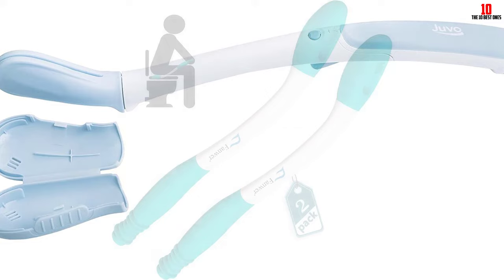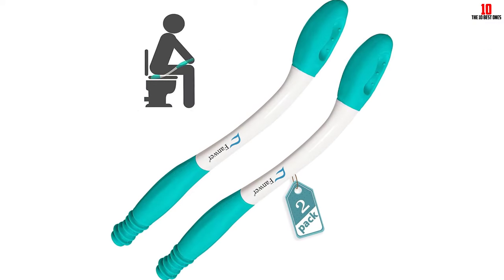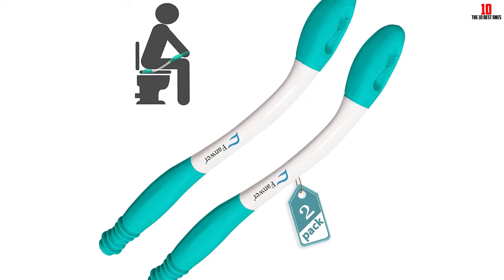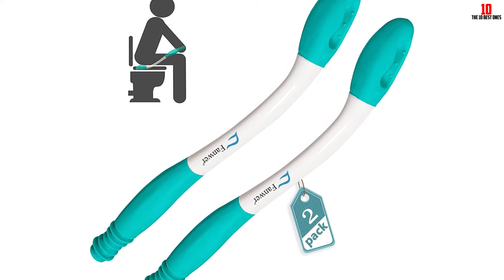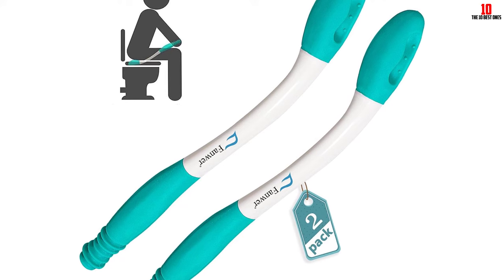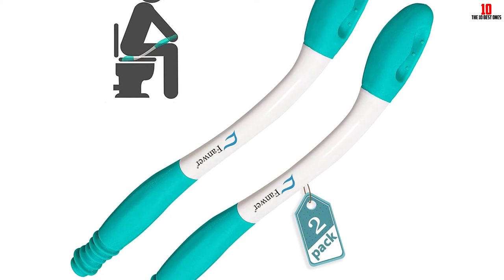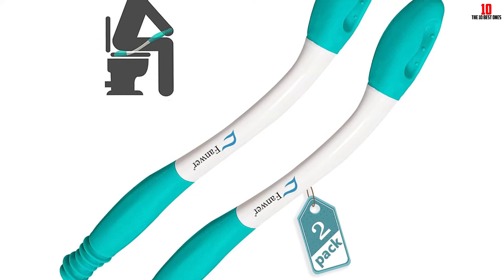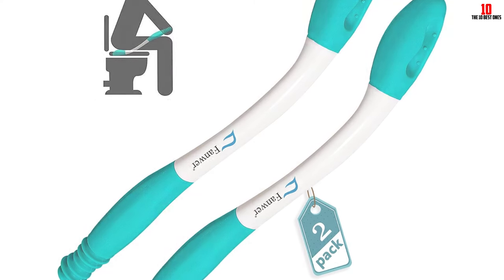The package includes step-by-step instructions and a discreet storage pouch for easy transport. Users highly recommend this product for its effectiveness and durability. While some have mentioned minor issues with the release button and handle length, overall the Bottom Buddy Toilet Tissue Wiping Aid provides a convenient and hygienic solution for personal care.